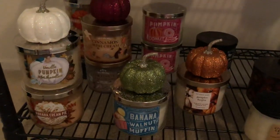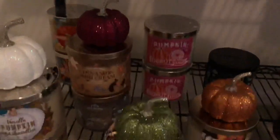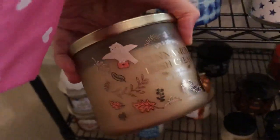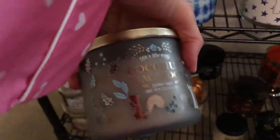Then we've got the fall scents. So this is one collection right here: vanilla pumpkin marshmallow, banana cream pie. In the back there I have pumpkin, peanut butter, blueberry maple pancakes. I have to show you the packaging on this one — it's just too cute. Look at the little squirrel and the little owl with the letter. And then look at this guy: coconut macaroon, squirrel, and the little hedgehog. Those smell really good too, I love those.